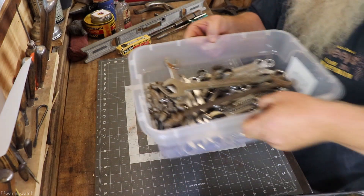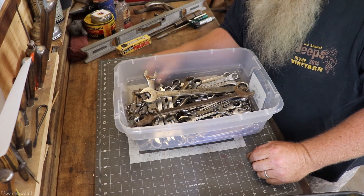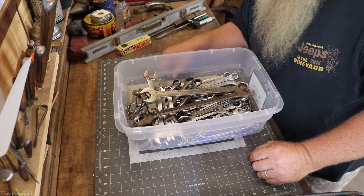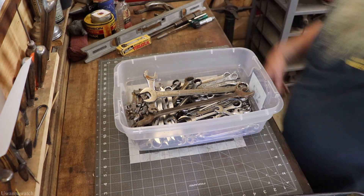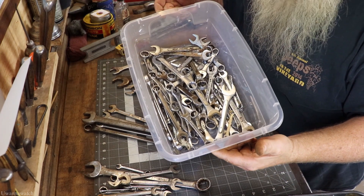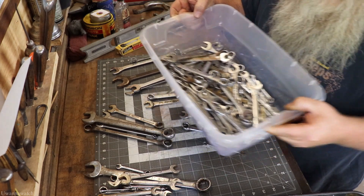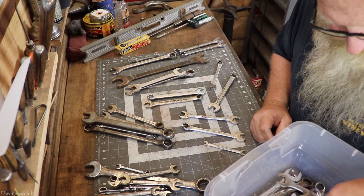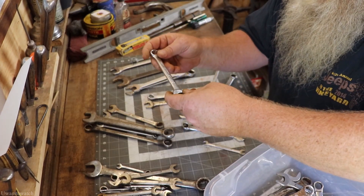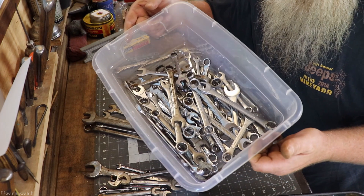Now onto the bulk buy. We'll go through the wrenches first. After sorting them all out, this is the oddball stuff — brands I would never keep: Evercraft, just generic chrome vanadium, Mastercraft — all stuff I'm not going to keep.